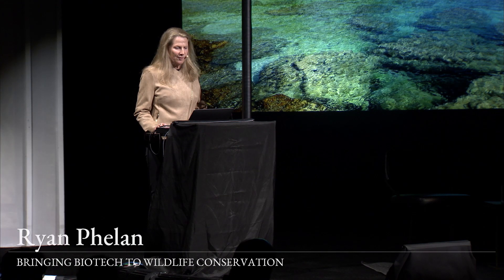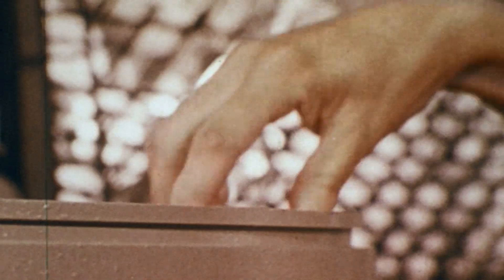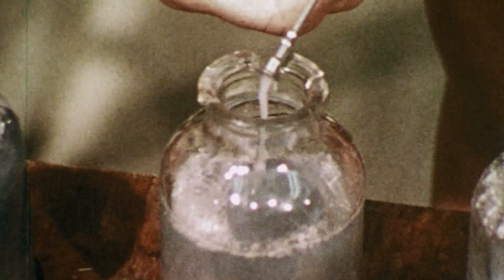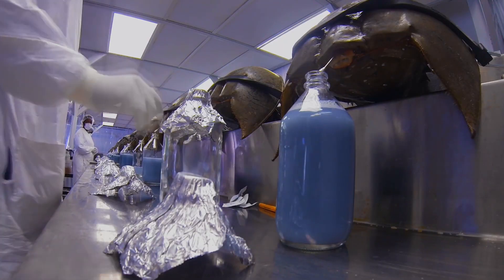I suspect that most of you don't realize that we actually do impact endangered species in ways that you may not even think of. This is a blue bottle — it's actually called blue blood. And probably everyone in this room has benefited from this substance. It's harvested every year from horseshoe crabs.